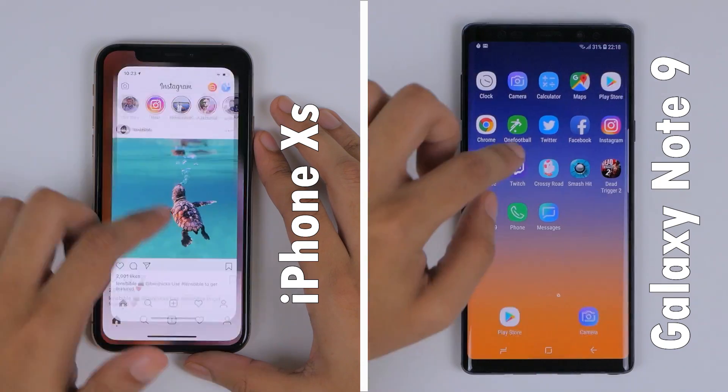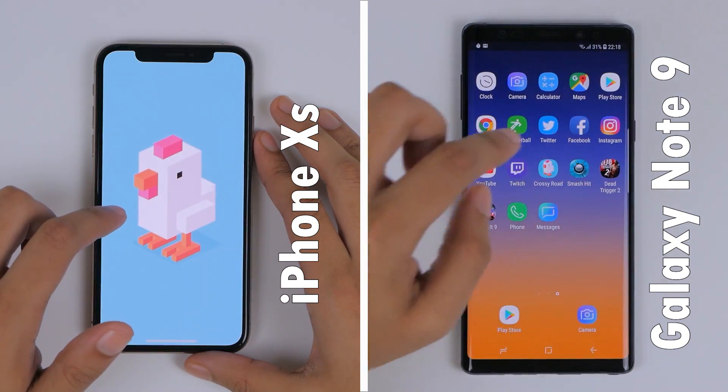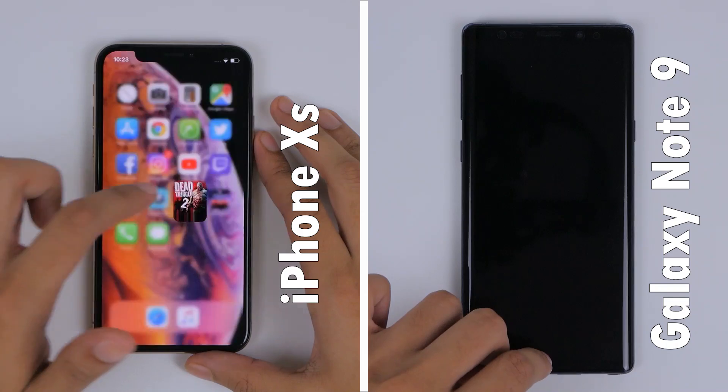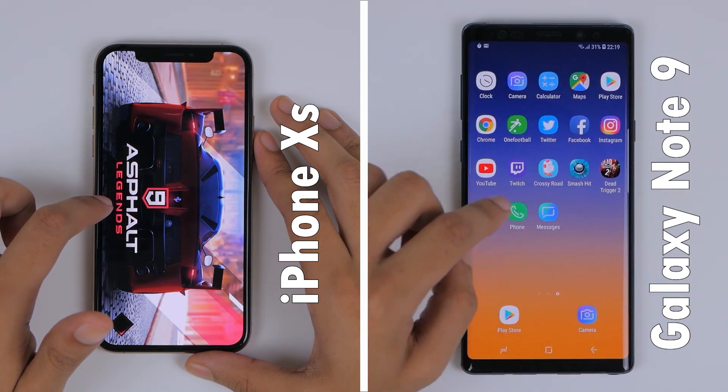General game loading times felt a bit faster on the iPhone, but because of the Note 9's prior lead, it managed to finish them first, and the last two system applications — recording a first round time of 1 minute and 32 seconds. The iPhone, on the other hand, did the same in 1 minute and 36 seconds.